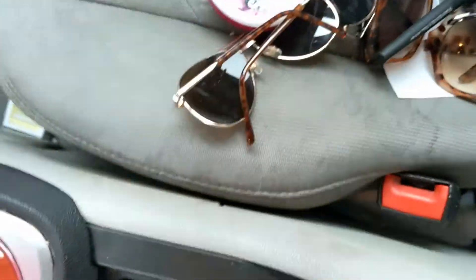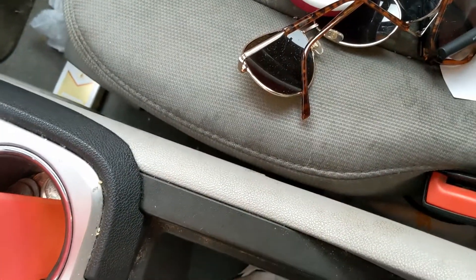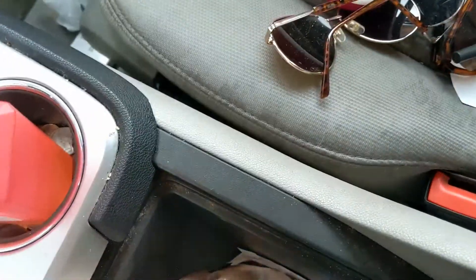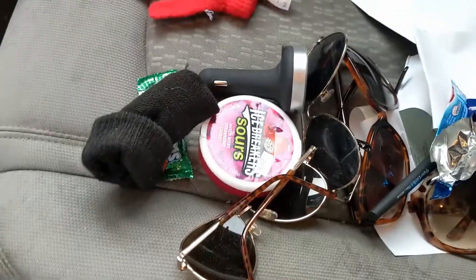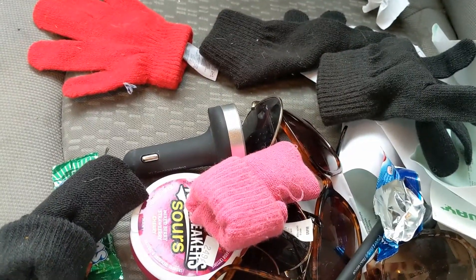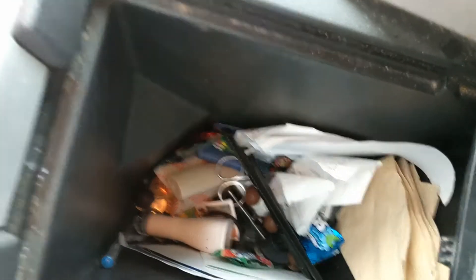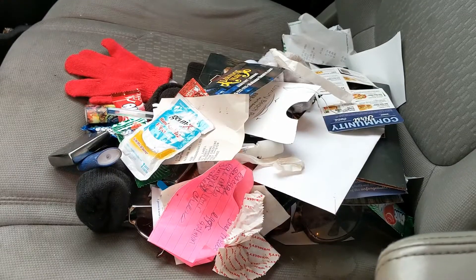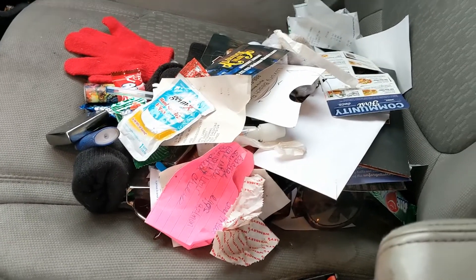A glove — a glove that has probably not fit any of my kids forever. I actually found candy. And a candy wrapper. And more gloves, and more gloves, and more gloves. What in the world? And another glove. It's like a deep hole of crap. That is all of the garbage I pulled out from in between the driver's seat and this middle console.